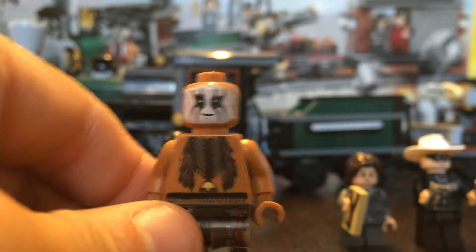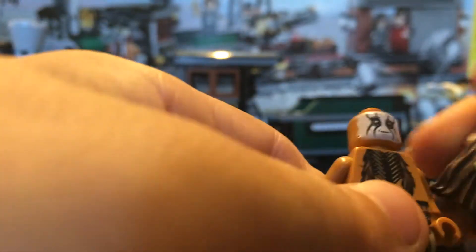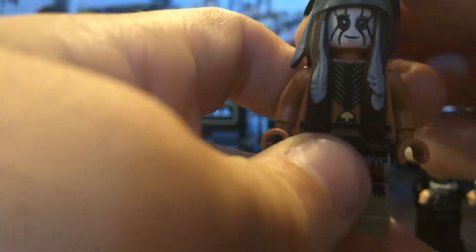I removed his hair and equipment so you can see the better printing on the chest and the legs, with a little bit on the back, and a double-sided face — he has a mane face and a scared face. This Tonto figure is in five or six other sets, but only one of them — Silver Mine Shootout.